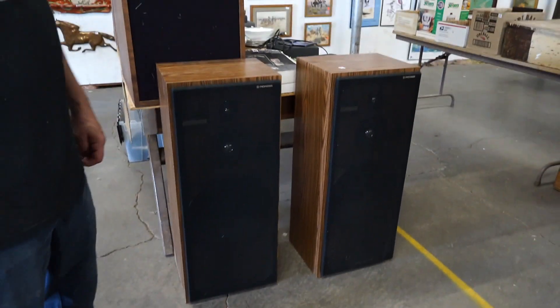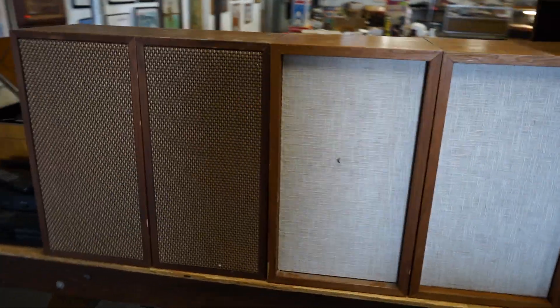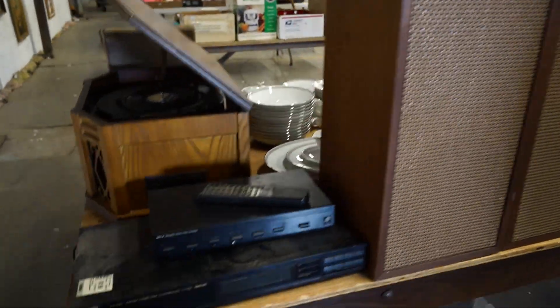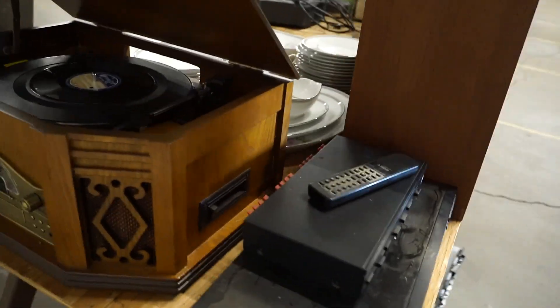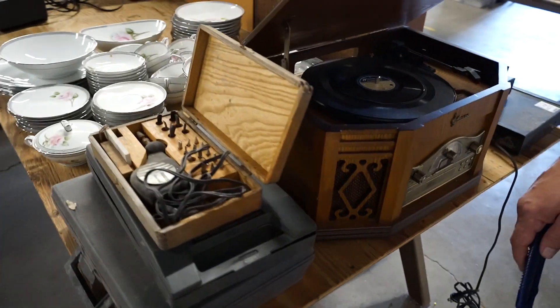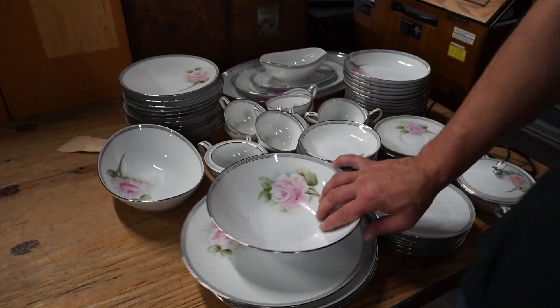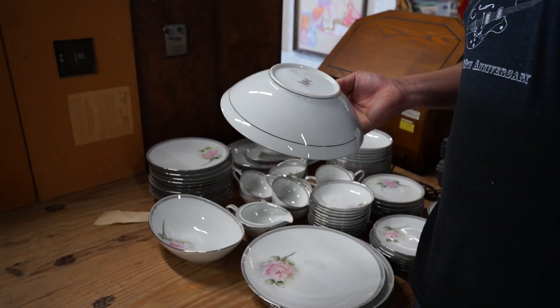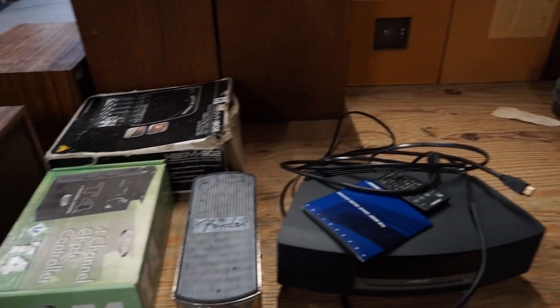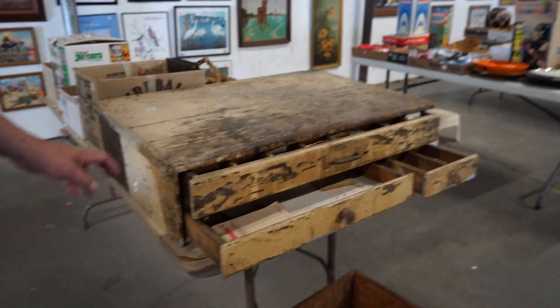More speakers. New music stuff — some studio stuff in there. Some Mikasa — Nortaki, I mean. Silver key — that's a neat piece.